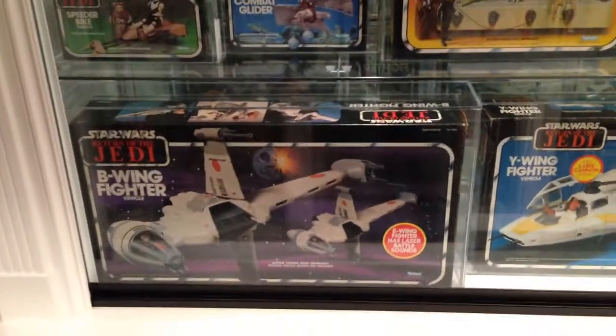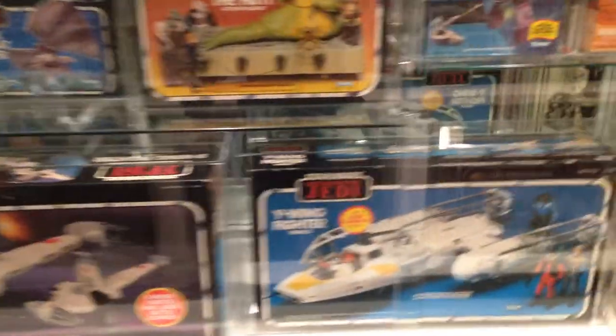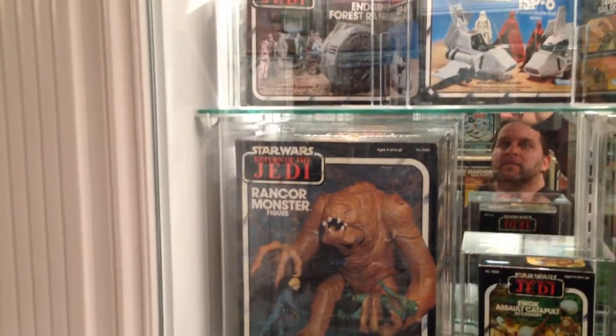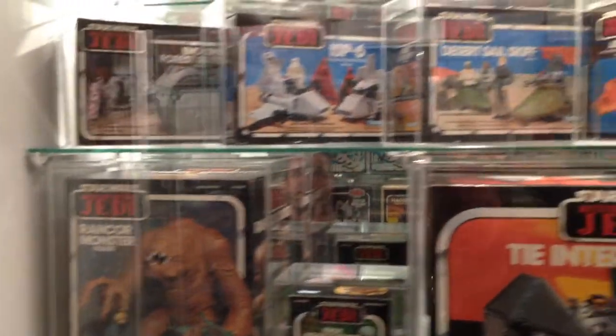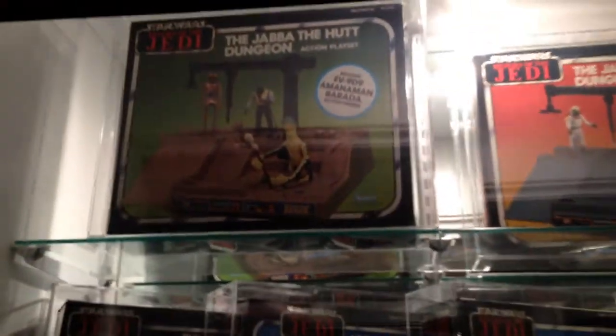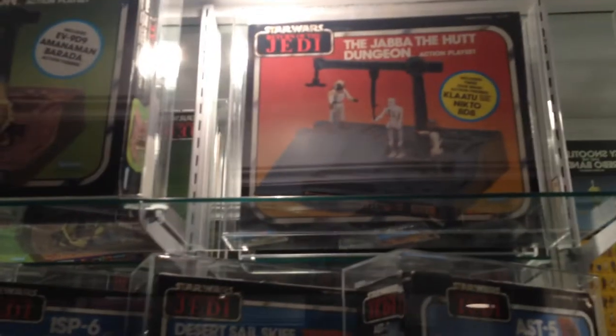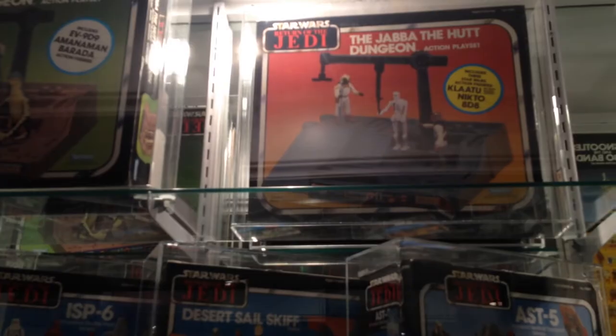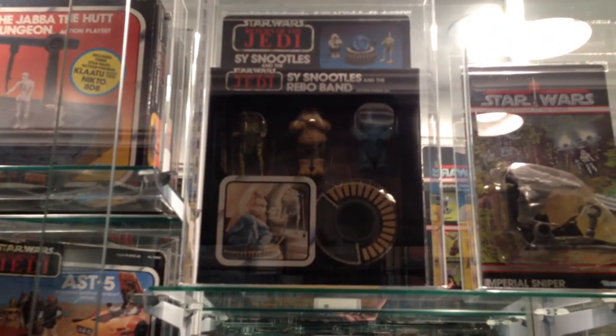Up above you have B-Wing Fighter, Y-Wing Fighter, Ewok Village, Speeder Bike, Ewok Combat Glider, Jabba the Hutt, TIE Interceptor, A-Wing Fighter, Ewok Assault Catapult, and Rancor. Then the four mini-rigs, which they only did in Jedi boxes with no offers. Up above are the Jabba the Hutt Dungeons — one comes with different figures and the base is a little different. Next to it is the Max Rebo Band.